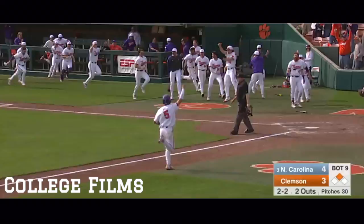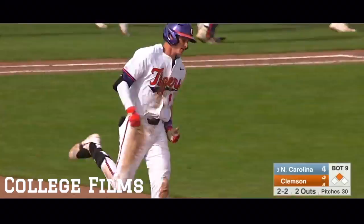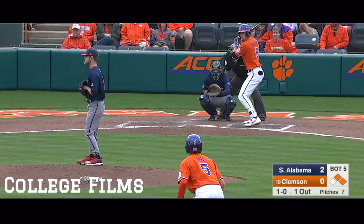There's a drive right field. That's going to leave the yard. It is gone. Ball game, sweep Clemson. Logan Davidson is the hero.